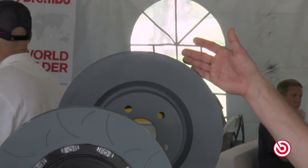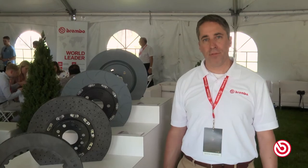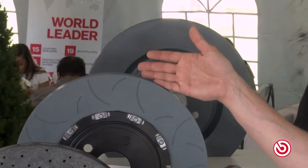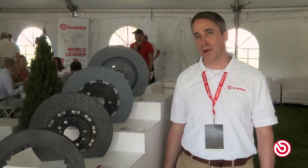Starting with the one-piece cast iron disc, which you commonly find on most passenger cars, but this one is designed with all of the Brembo know-how that we've developed over the last 50 years. Stepping up one level, we have our two-piece disc with an aluminum bell or hat that saves weight both unsprung and rotating.